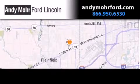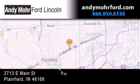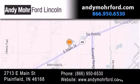Andy Moore Ford Lincoln is the place to find new Ford and Lincoln cars and trucks and pre-owned vehicles in Indianapolis. You can search our new and pre-owned inventory online, get new car pricing, and receive free, no obligation price quotes.